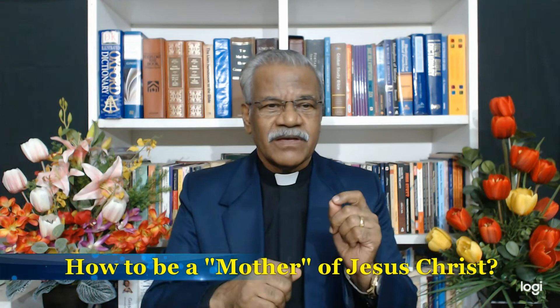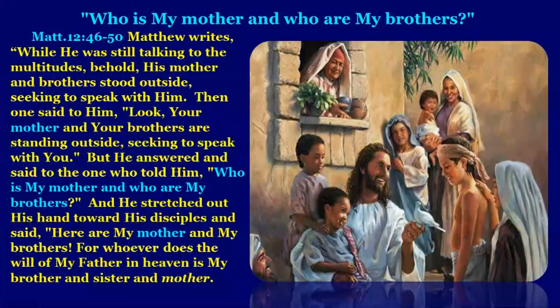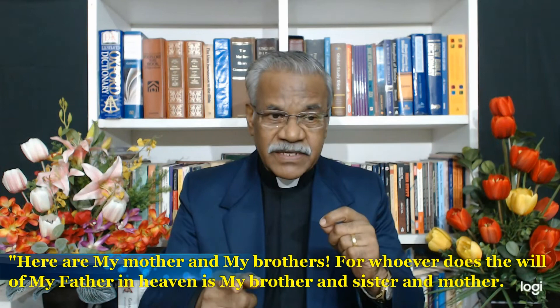Mary was the mother of the Lord Jesus Christ. But how can one be a mother of the Lord Jesus Christ in a different sense? Matthew 12:46–50 records that while Jesus was talking to the multitudes, his mother and brothers stood outside seeking to speak with him. Jesus said, 'Who is my mother and who are my brothers?' and stretching his hand toward his disciples said, 'Here are my mother and my brothers. For whoever does the will of my Father in heaven is my brother and sister and mother.'